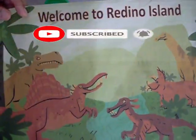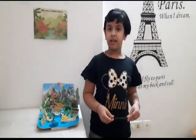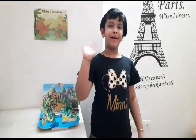Now the Redino Island will look like this.